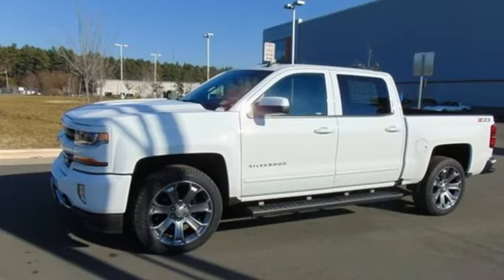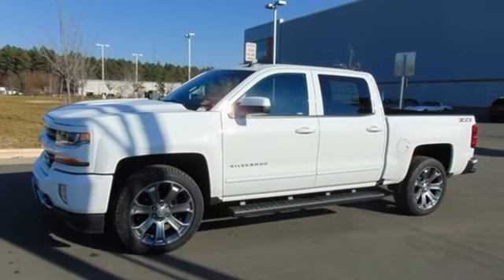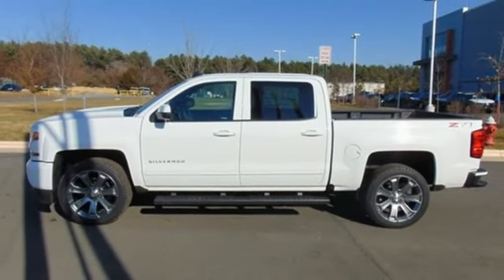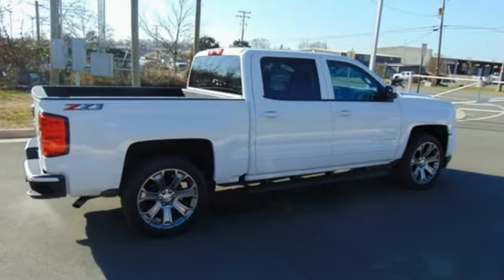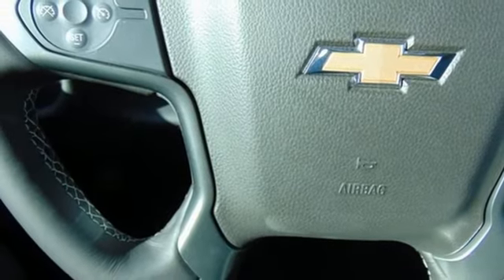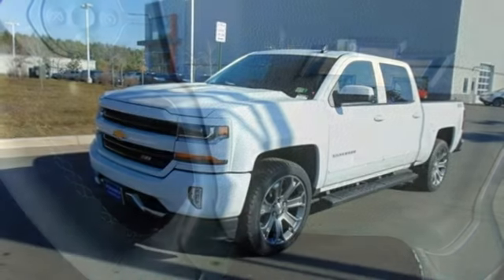Bluetooth wireless audio streaming, power heated mirrors, manual tilting steering column, leather and metal look steering wheel, automatic transmission, active grill shutters, electronic shift on the fly, and OnStar 4G LTE Wi-Fi hotspot.